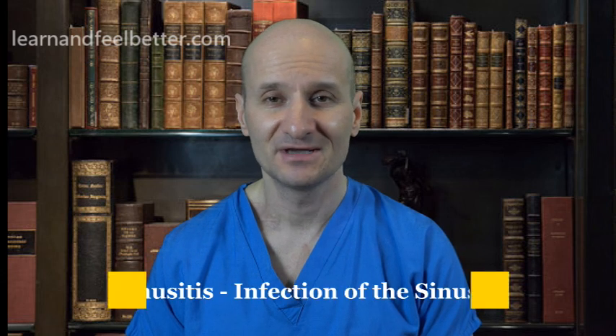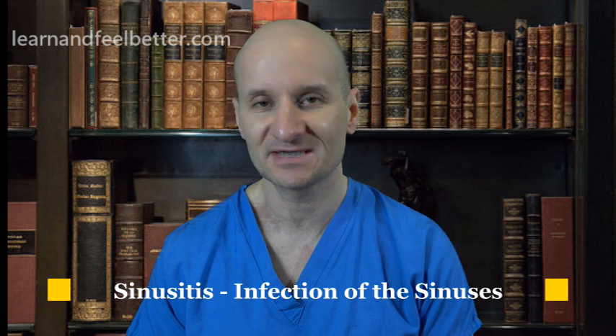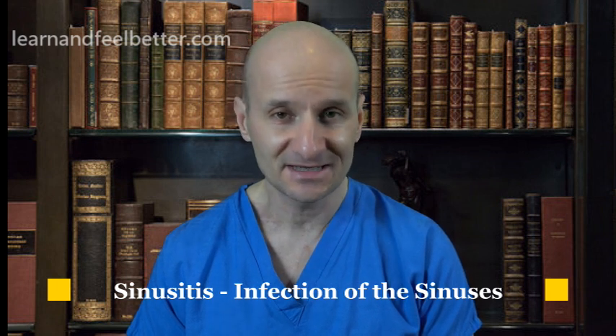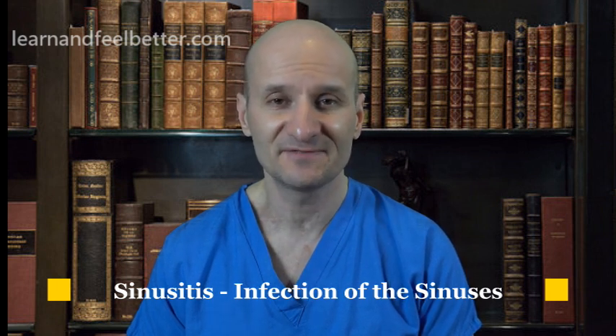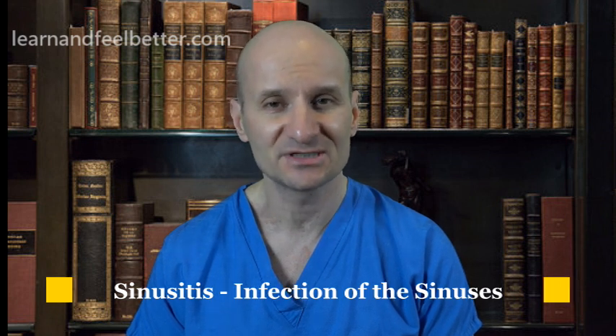Let's talk about sinus infection. Most people with upper respiratory infection develop nasal congestion and sinus pressure. However, that doesn't mean that everybody with a sinus infection needs antibiotics. So when do you need antibiotics to treat sinusitis?